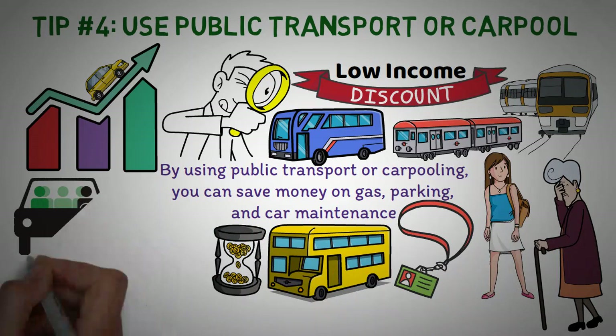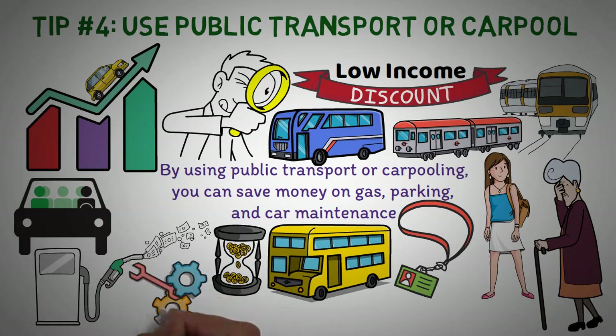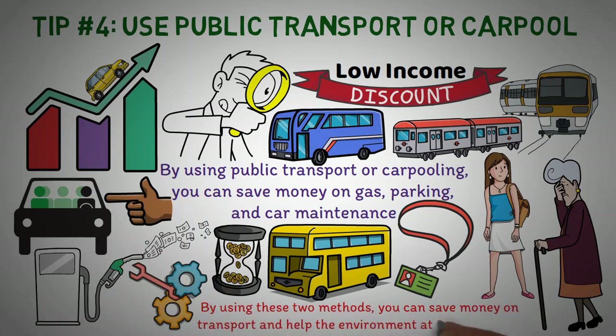Carpooling is another great option for saving money on transport. Not only will you save money on gas, but you'll also save on the wear and tear of your car. If you drive to work or school, consider finding a carpool buddy or starting a carpool group. By using these two methods, you can save money on transport and help the environment at the same time — it's a win-win.